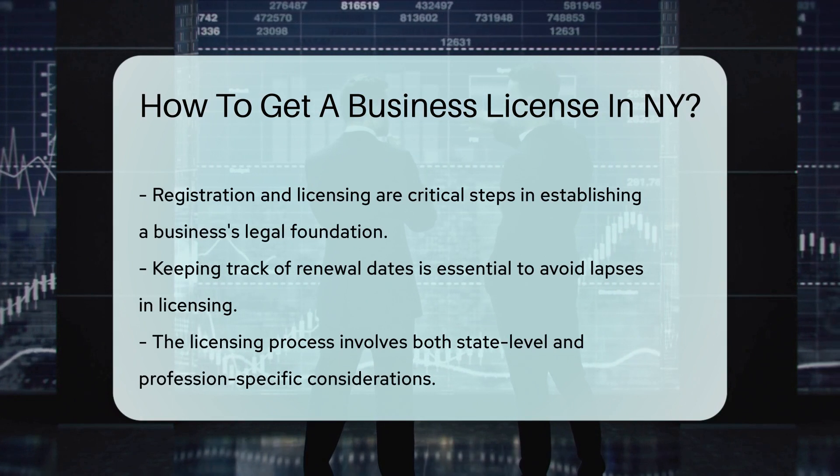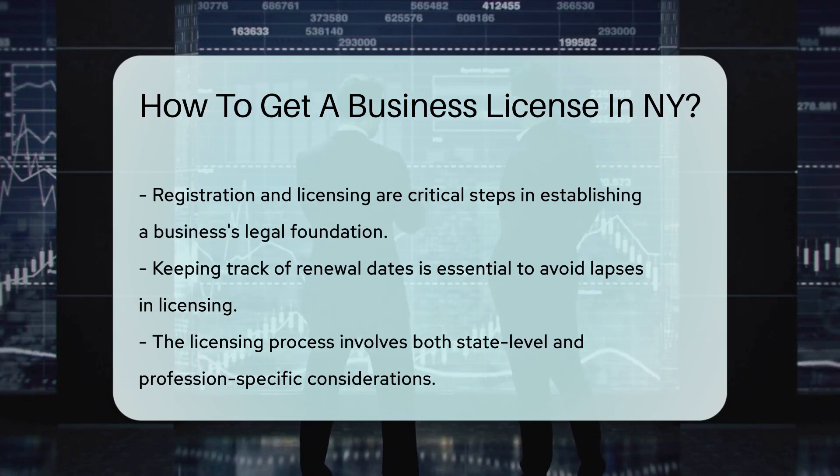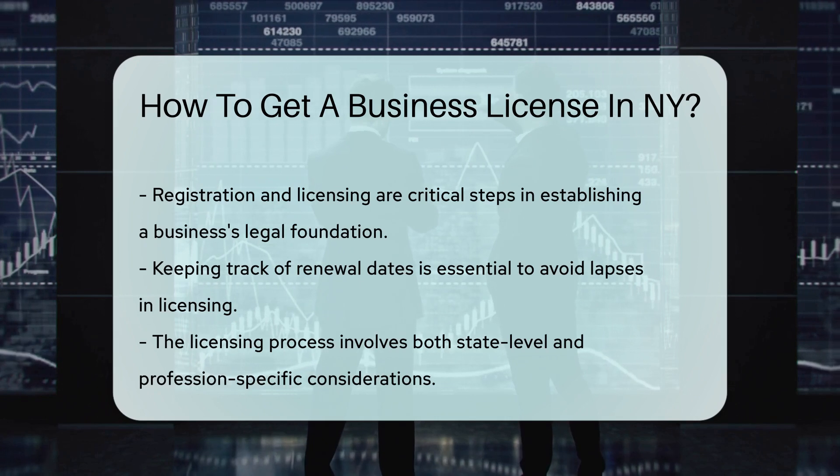Lastly, keep everything up to date. Renewal is key to staying in business. Each license has its own renewal cycle, so mark those calendars.